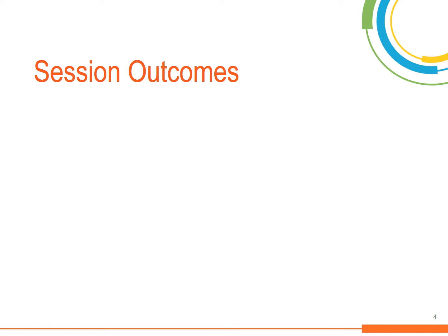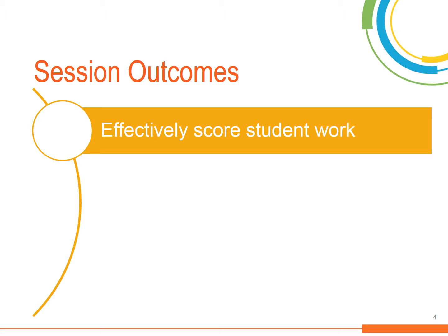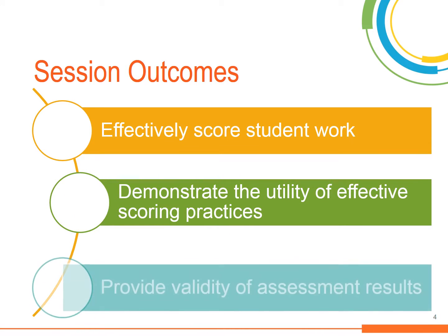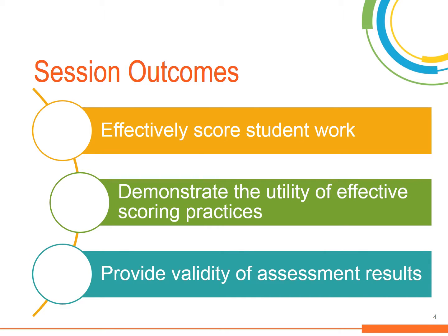This information will enable you to effectively score student work, demonstrate the utility of effective scoring practices, and provide validity of assessment results.